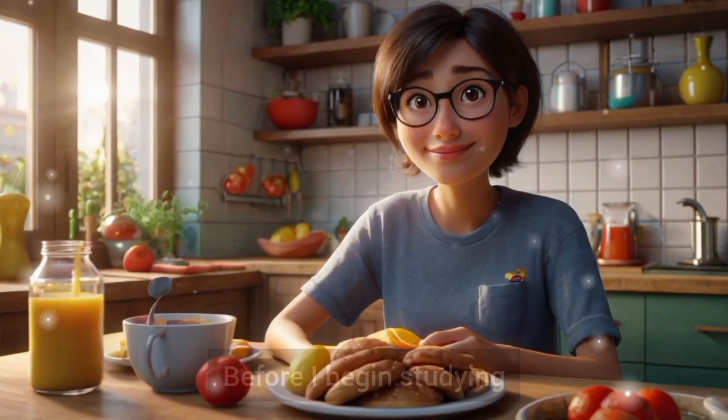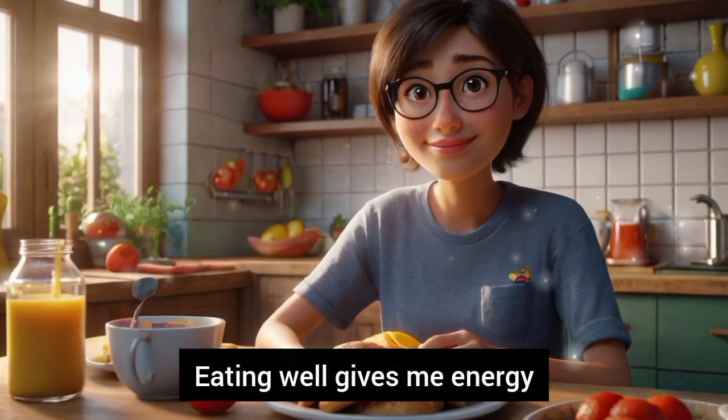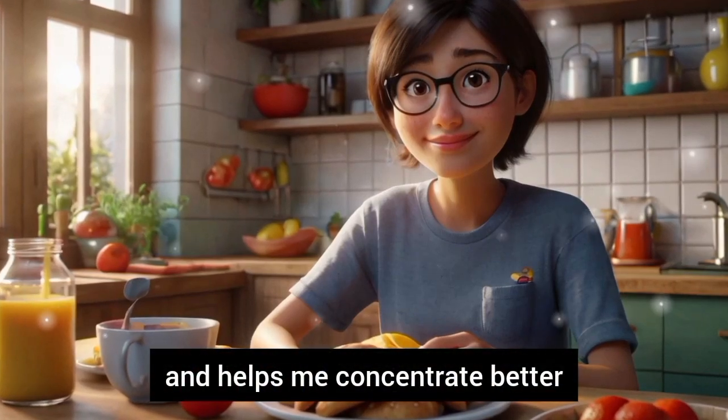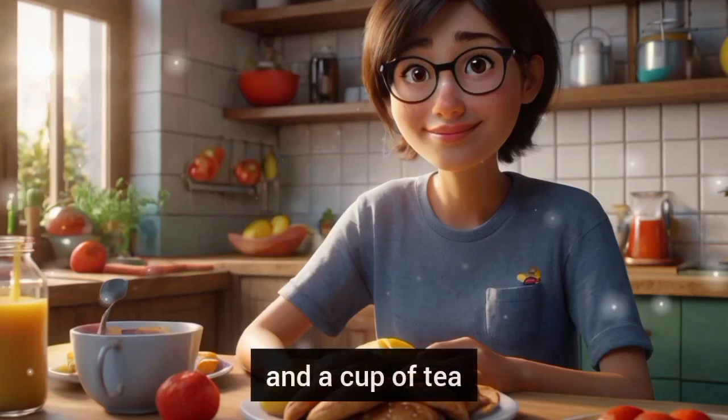Before I begin studying, I have a healthy breakfast. Eating well gives me energy and helps me concentrate better. My breakfast usually includes fruit, yogurt, and a cup of tea.